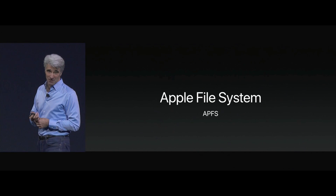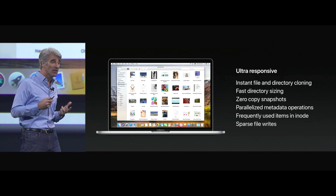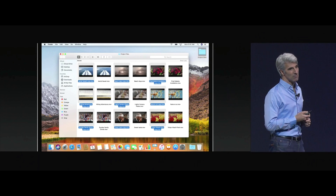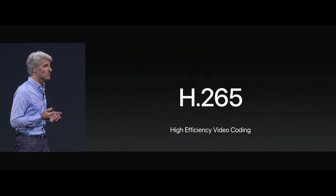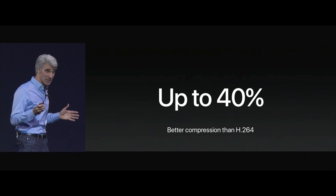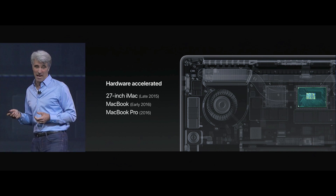We're pleased to announce that we're bringing the Apple file system to macOS as our new default, with modern features like instant file and directory cloning. For video, there's a new standard to support this — it's H.265, or HEVC — with 40% better compression than H.264 and hardware acceleration of HEVC for the newest Macs.